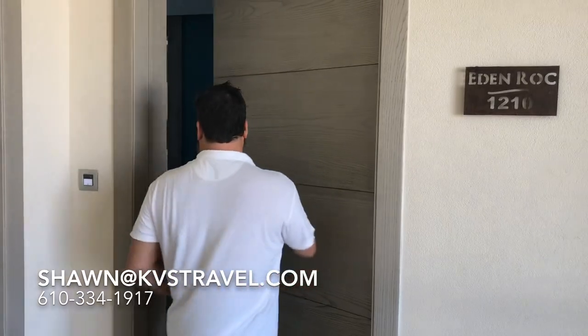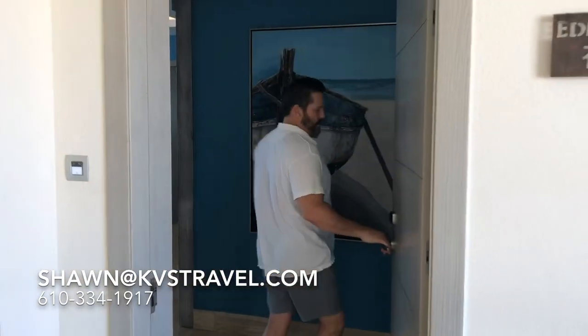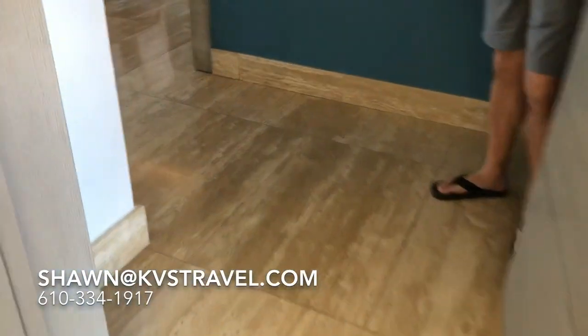Hi, it's Sean, KBS Travel. We're at the Eden Rock at the two-bedroom oceanfront suite, room number 1210. Come on in for the ultimate suite in the Dominican Republic.